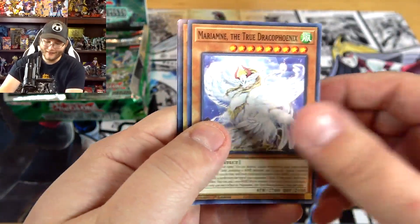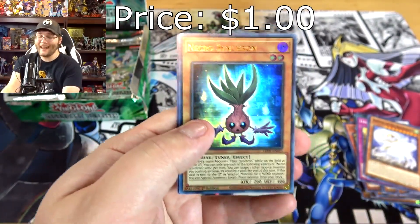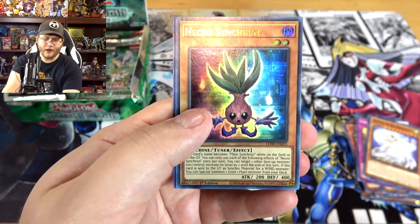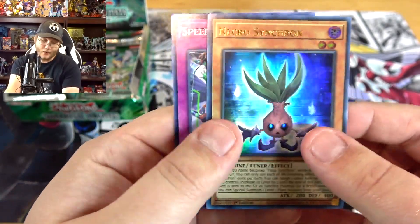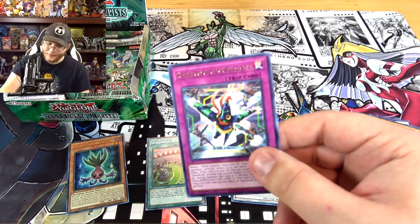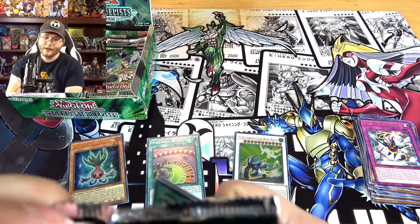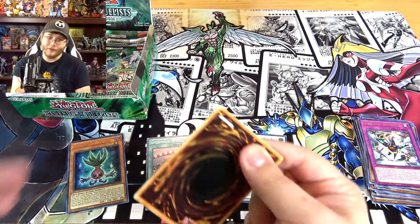Hey, that's actually pretty good — we got an ultra rare! I was wondering what rarity the tuner monster was — the new Fluid Synchron or however you say it — but it is Necrosynchron, very nice. I'll take that because if I do build the deck I'm gonna need a couple of these. And then Speedroid Duplicate, so that's pretty good to get. I'll check prices towards the end and have them on screen when editing. This is posting on release day so prices will fluctuate a lot.